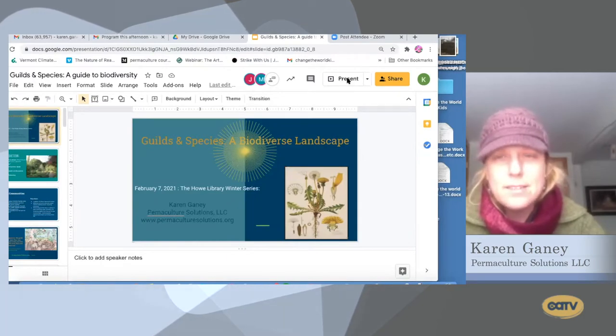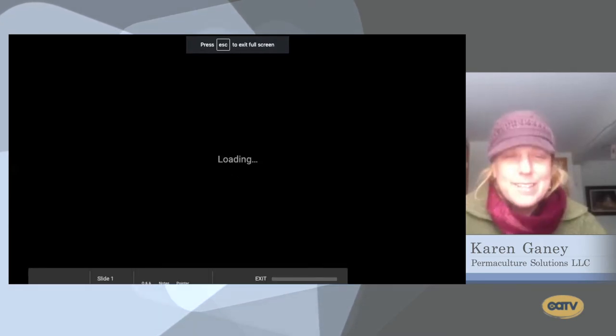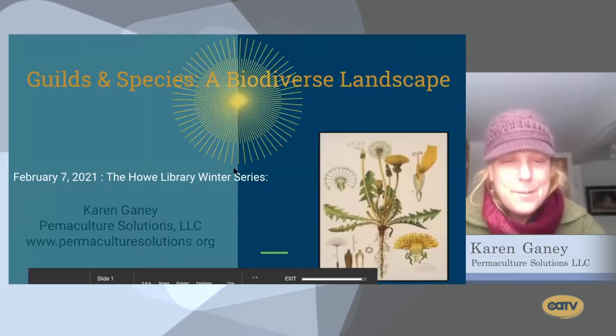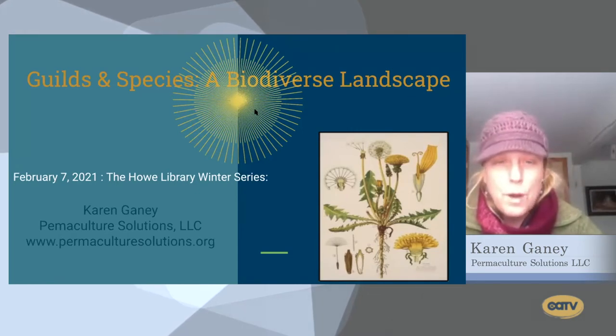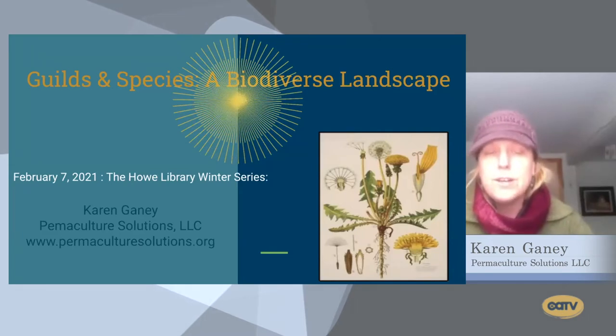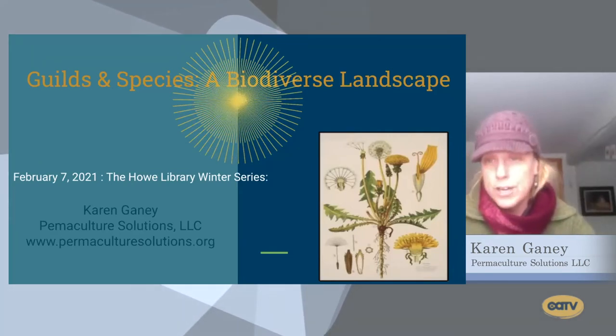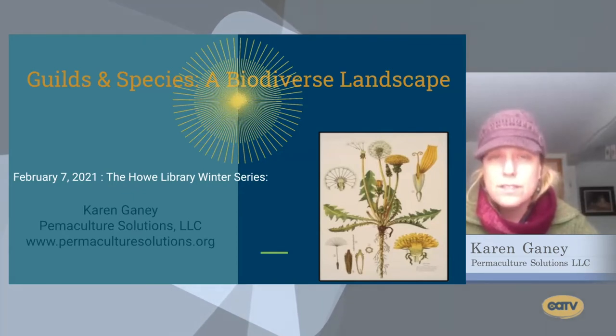Thank you all for your flexibility with the format. If we do happen to run into each other out in the gardens, I hope we can say hi and share how it's going with our growing aspirations. The title of the presentation tonight is 'Guilds and Species: A Biodiverse Landscape.' We started with a general overview of what permaculture is as a concept, in theory and in practice, then looked at soil, water, and ecosystem functions.